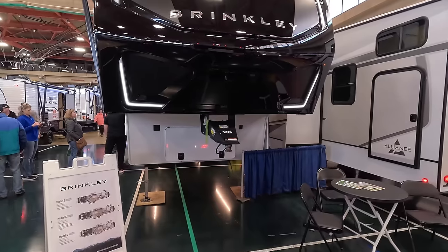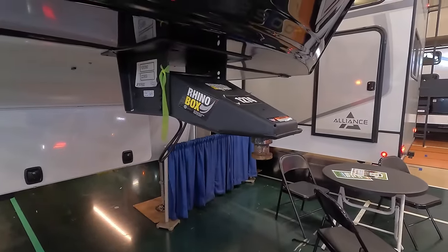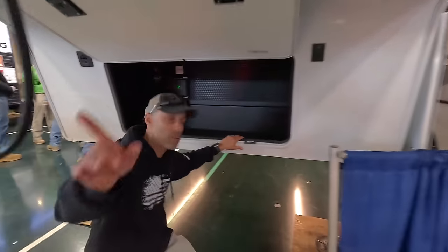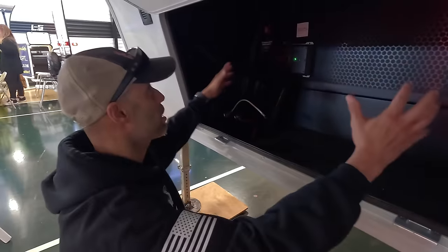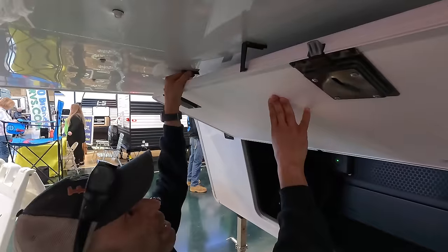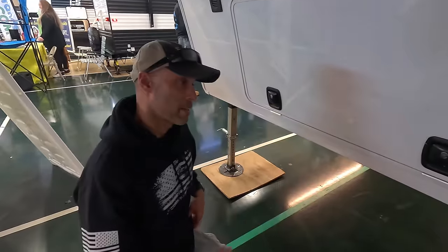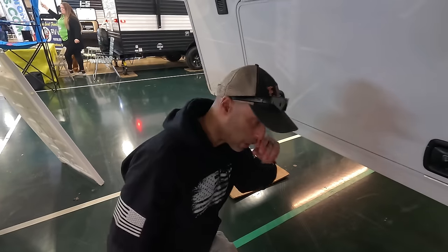Right up front you have a fully painted front cap with the Brinkley branding, LED lighting, and a Rhino Box pin box. Up on the roof, it already comes with solar panels and is pre-wired for a generator — nothing extra to pay for. The front cargo bay has latches to hold the door up, a fiberglass base, and slam latches that lock. These are heavy, thick fiberglass doors that close very securely.